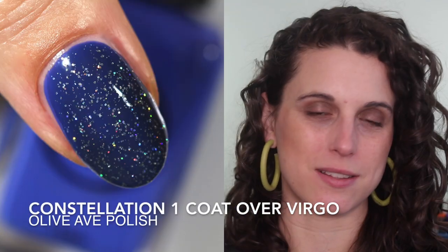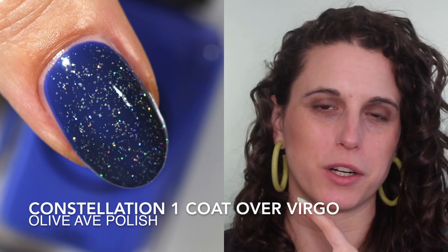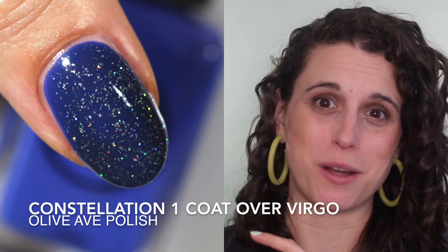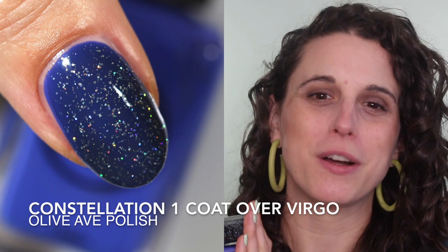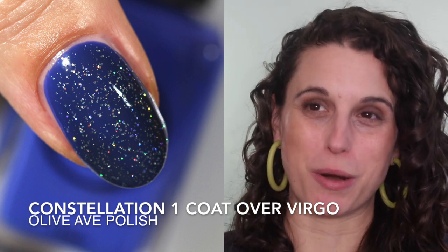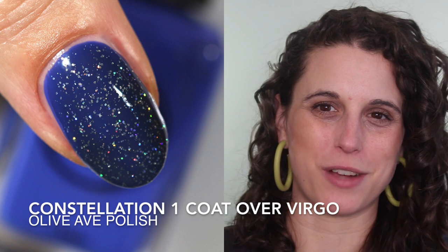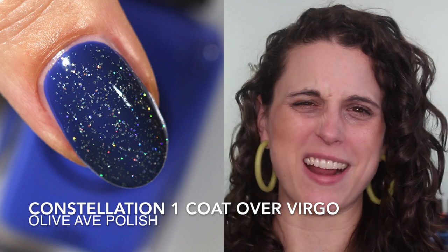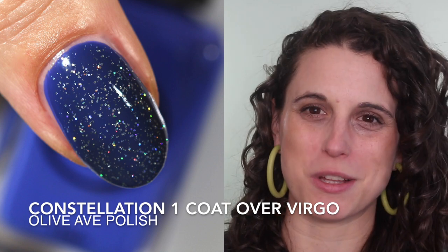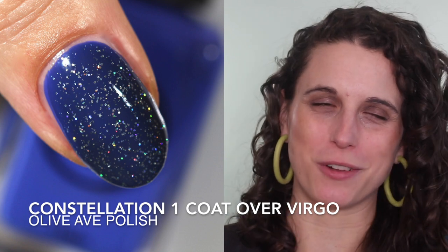Constellation launched in February — the sixth shade in my winter collection — and for about a week after that launch I wore Constellation over Virgo. I really like Constellation on its own but I also really like it as a topper. I wore it for about a week because Constellation launched, I had a sale, and I was packing a ton of orders. This is probably my favorite combination — Virgo is just such a lovely blue cream, and these two are really fun to wear together. It was nice to have some sparkle for a week since everything else I wore this month was a cream.